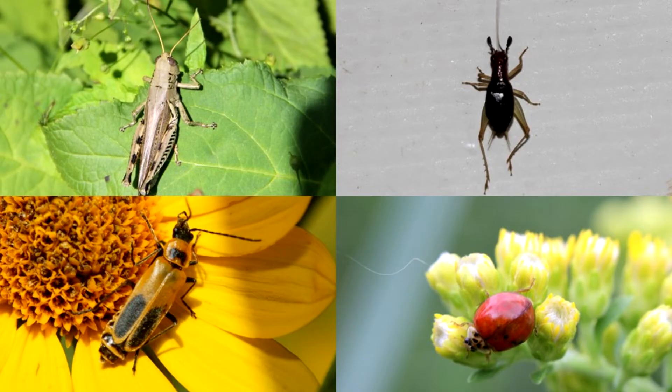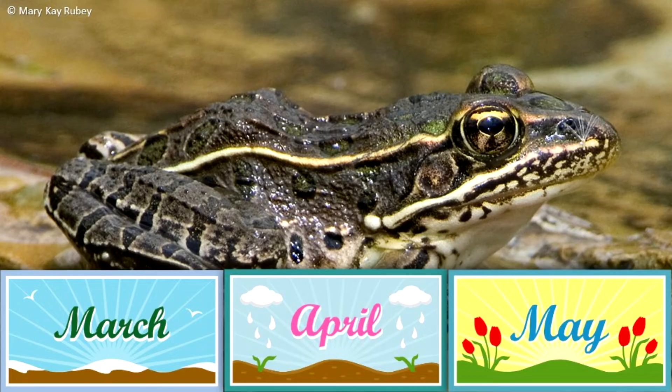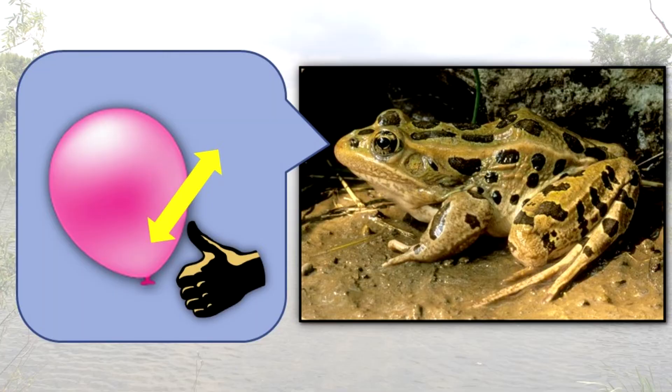It feeds heavily on the insects found in grassy or weedy fields away from water. It breeds from mid-March to May. Its call can be imitated by rubbing a thumb over an inflated balloon.